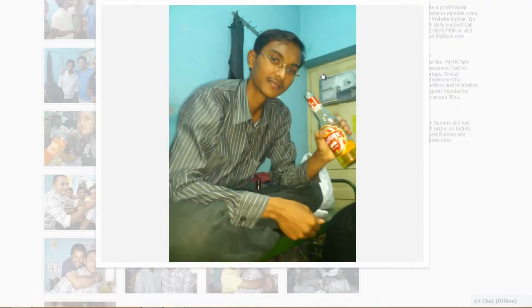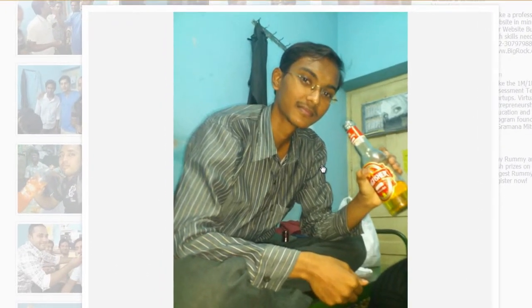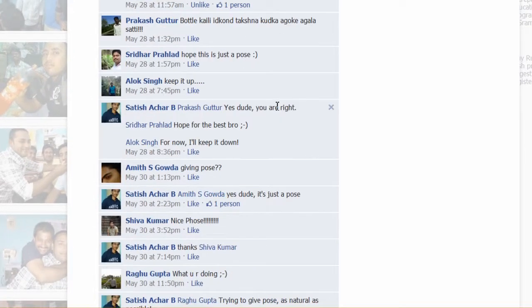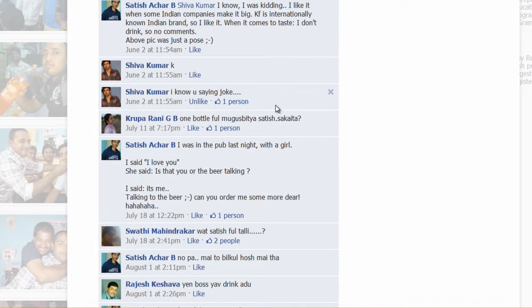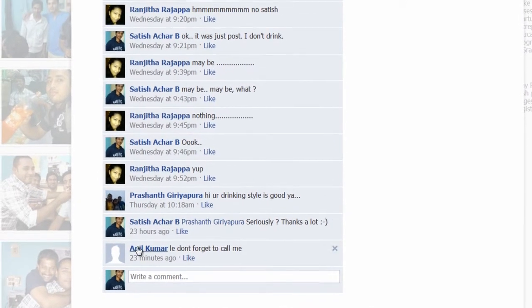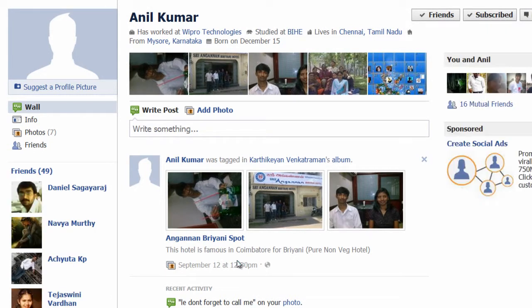I'm looking through the comment section to find someone. Okay, I got it. You'll see a link called 'Suggest a Profile Picture' — click on that link.